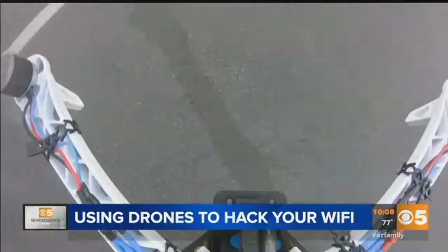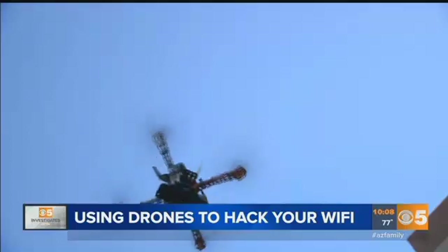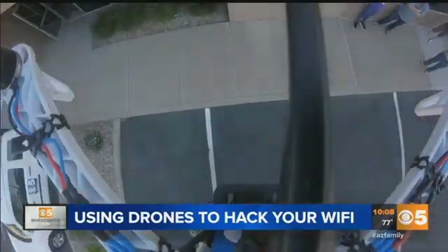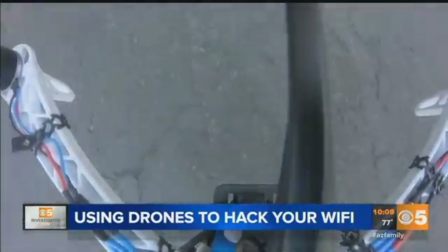You can build something like this in hours at the cost of $300 to $400. Bishop Fox is making it clear to big companies that times are changing. Threats can now come when you least expect it. For Arizona's Family, I'm Jeff Van Sant.